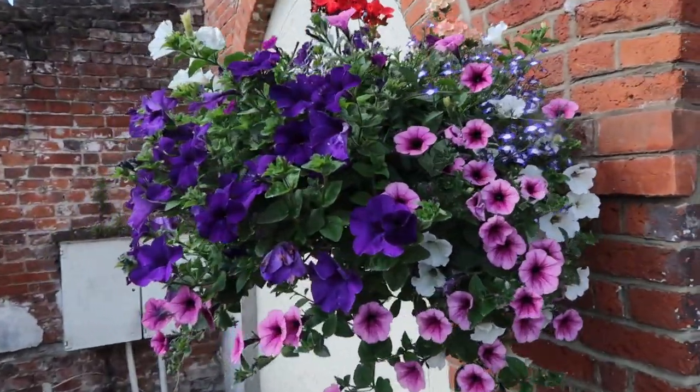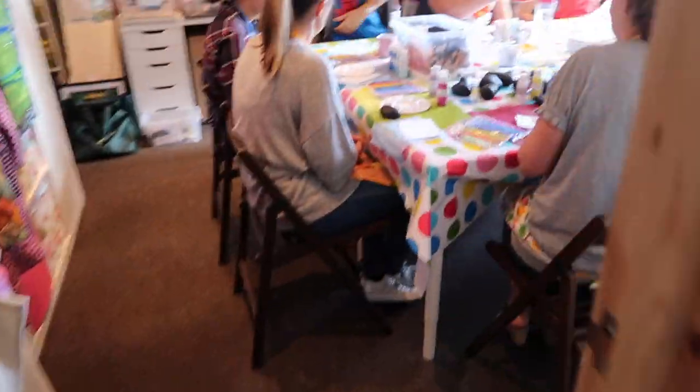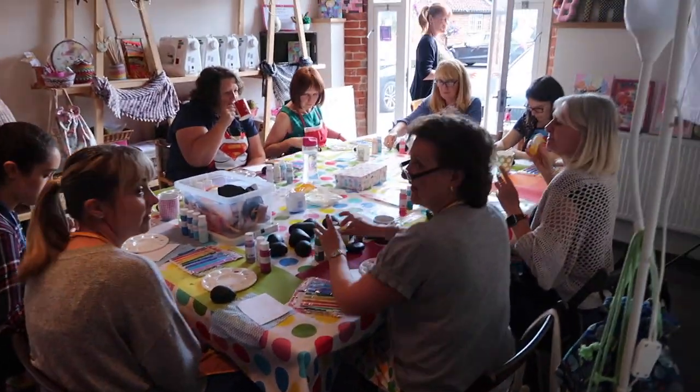And the hanging baskets are looking beautiful at the moment. Angie's mandala class is well underway - say hello everybody!